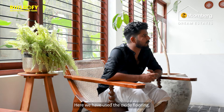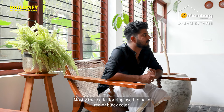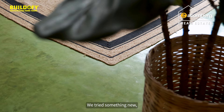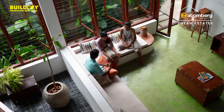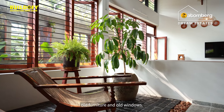Here we have used oxide flooring, mainly to replicate the old traditional architecture. Oxide flooring is mostly in red or black, but we tried something new — we mixed yellow and blue oxide and ended up with a light green shade. We also collected old furniture and old windows.